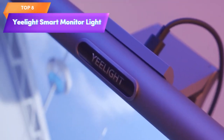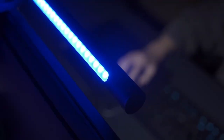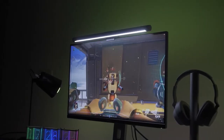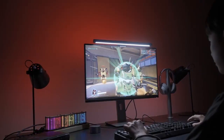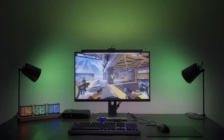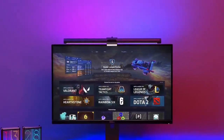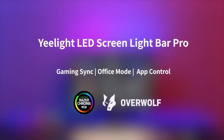Top 8 is a smart computer monitor light that features RGB backlight and tunable white light, USB-powered and compatible with Alexa, Google Home, and Razer Chroma. It's easy to mount to the back of your monitor and includes smart features such as voice control and app control. The RGB backlight and tunable white light can be adjusted to create the perfect ambience for your workspace or gaming setup, and it includes preset modes to reduce eye strain.